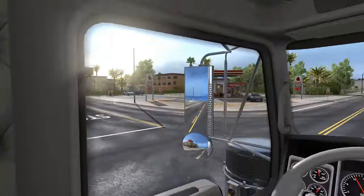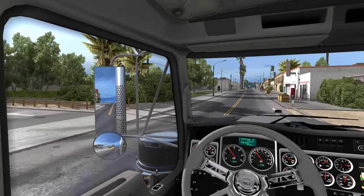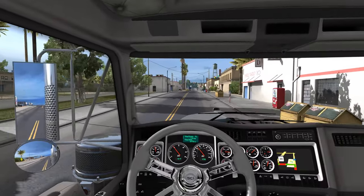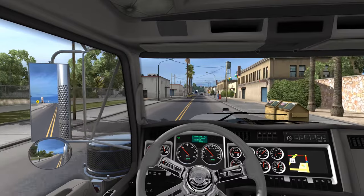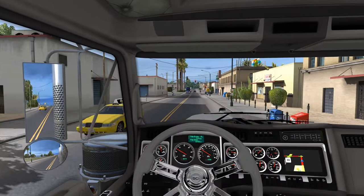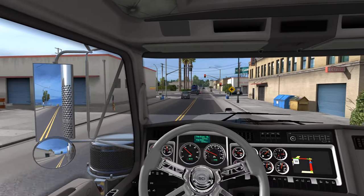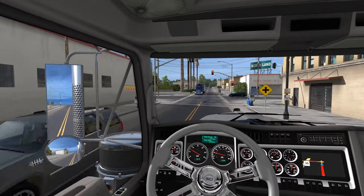Instead of turning there I'm just going to go all the way down here to the end of the block and turn left there and catch it that way. I'll sing everyone the song of my people, even though I'm not supposed to do that in the city.